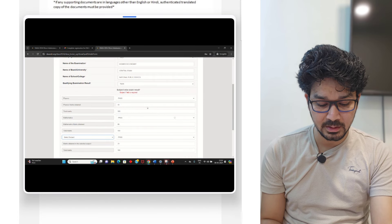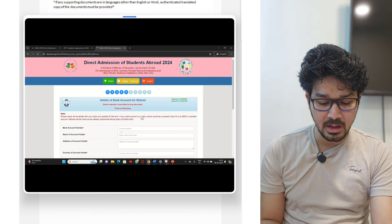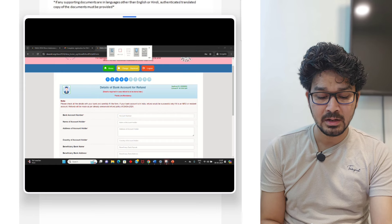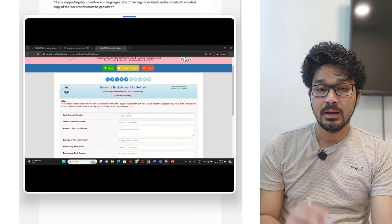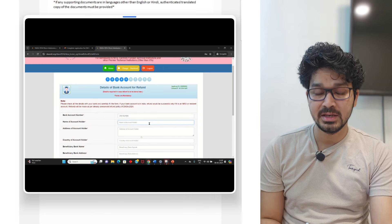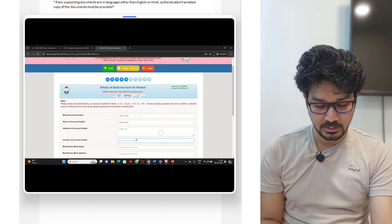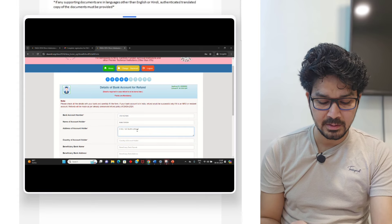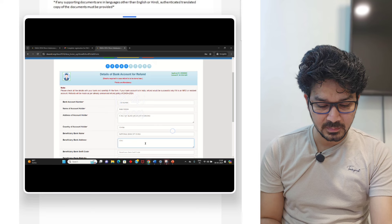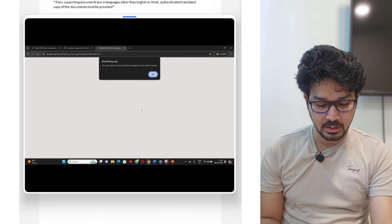Then you have to submit the passport details of the applicant and move forward. The qualifying examination name — these are very basic details to submit. Once done with all these details, you have to put the bank account details. I suggest putting a bank account where you can easily get the refund. If you have any Indian account, that will be more convenient for the DASA team. Otherwise, you can put whatever account you are having, then proceed and save.